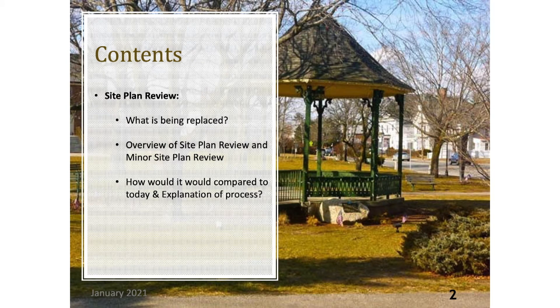These are the following areas that will be covered in today's video: what is being replaced, the overview of the site plan review and minor site plan review, how would it compare to today's zoning bylaw, and an explanation of the process.